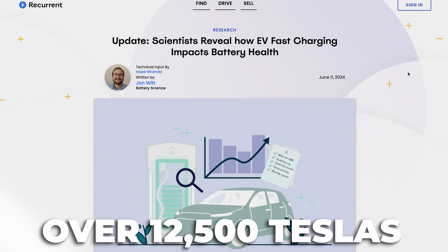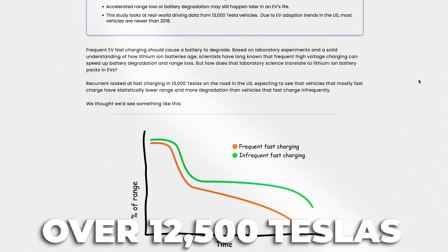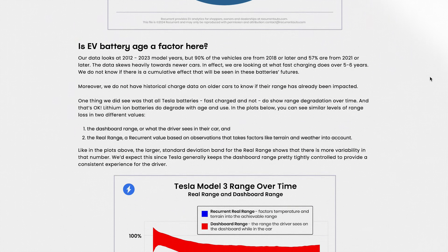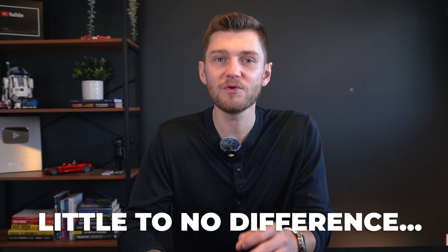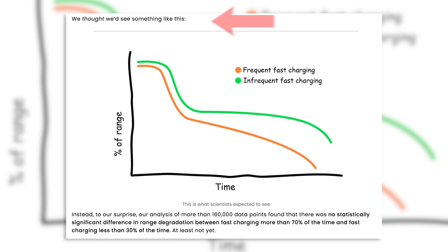However, new data released from Recurrent, which analyzed over 12,500 Tesla vehicles in the United States, reveals that this concern might actually have been somewhat overblown. According to their reports, there seems to be little to no difference in battery degradation between Teslas that fast charge frequently and those that use it rarely — which goes against everything we've really known about battery charging over the years.